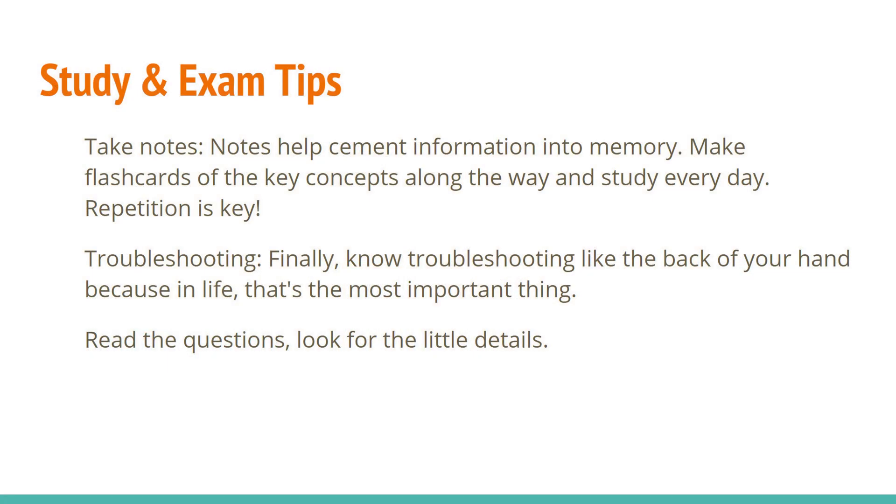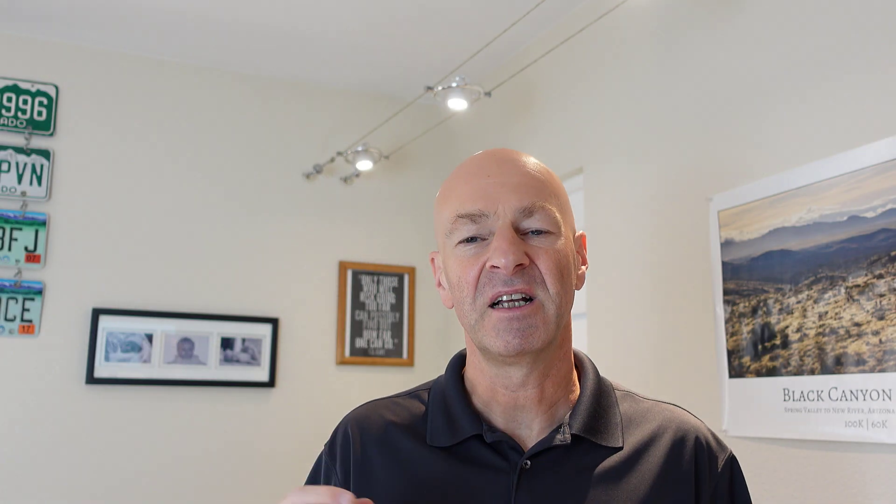When studying for the exam, take notes. Everyone has a different learning style, but taking notes is one of those critical pieces you want to take advantage of repeatedly. Make flashcards and read them at every opportunity — sitting at dinner, any spare moment. Repetition is key. Just memorize the highlights, and over time with repetition you'll gain that knowledge and walk into the exam with confidence.